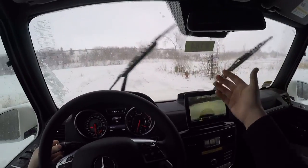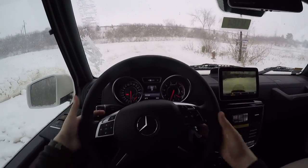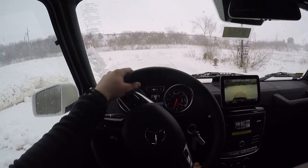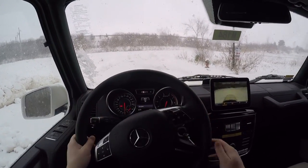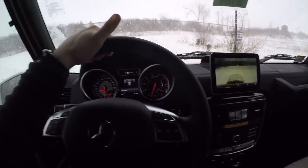The windshield wipers are very small, and there's one in the back as well, making an absurd amount of noise. The paddle shifters mounted on the steering wheel for the seven-speed automatic respond very, very slowly. We've got different driving modes: comfort, sport, and manual.